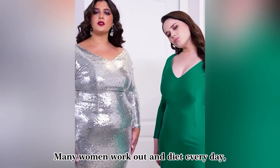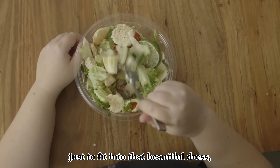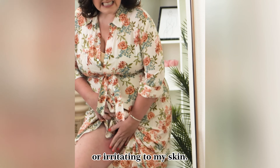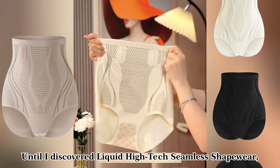Many women work out and diet every day just to fit into that beautiful dress, but the results are often disappointing. I've tried many shapewear products that had issues with air permeability or were irritating to my skin, until I discovered liquid high-tech seamless shapewear.